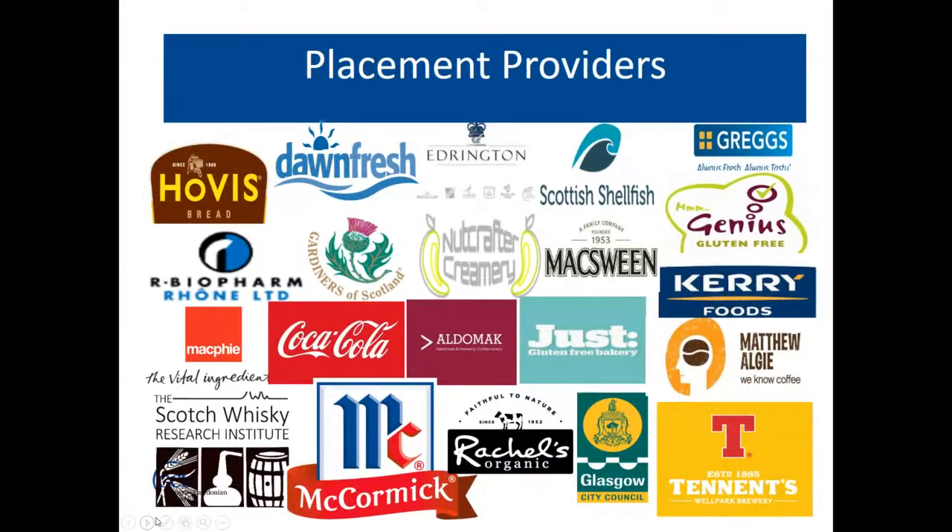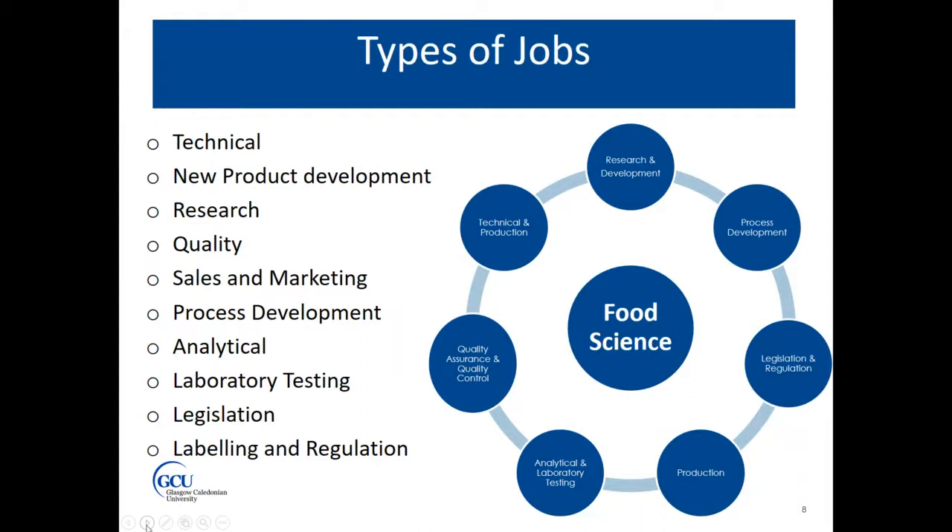This slide shows some of our placement providers — by no means all. We've managed to maintain our links with placement providers even through the Covid pandemic, and our students are still out on placement, which shows how important food science is within the economy in general. The types of roles and jobs are extremely varied — you can work in research and development, process development, legislation and labelling, production, technical, quality assurance, laboratories and analytical.